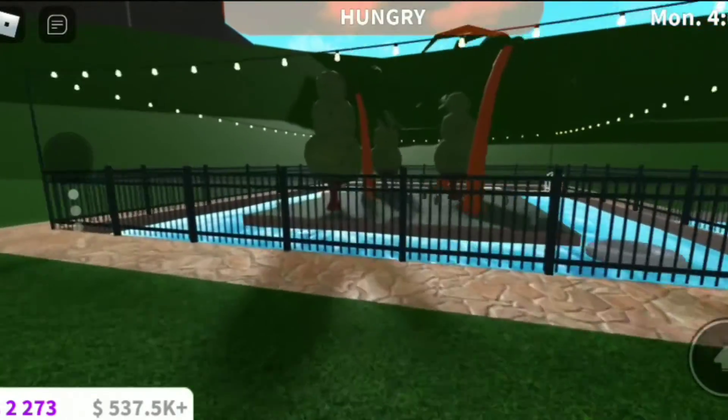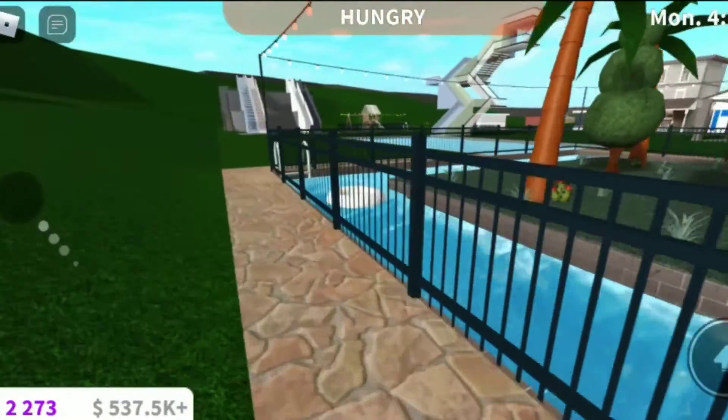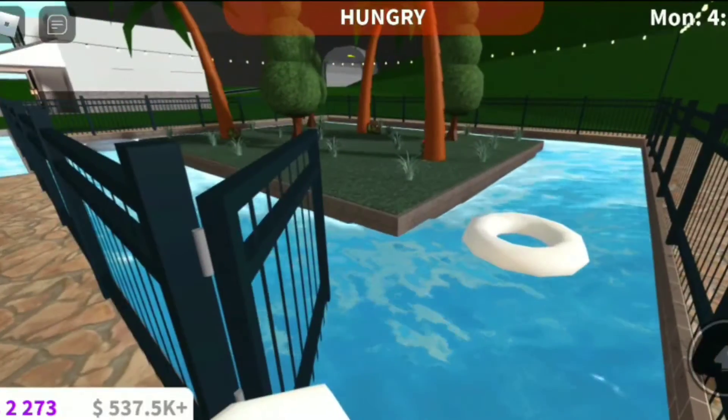Now we're moving on to the lazy river, because I think it's a pretty decent thing I've made. I kind of like it — tell me what you guys think about it in the comments, I really want to know.